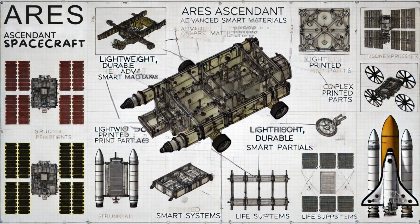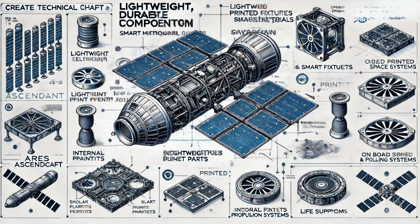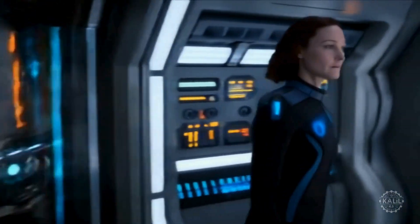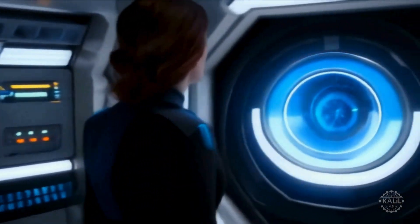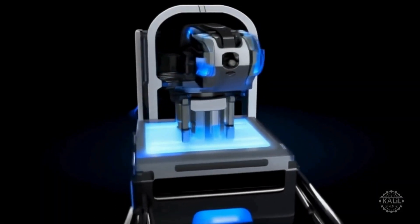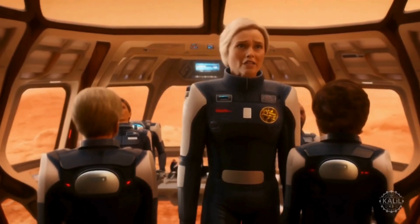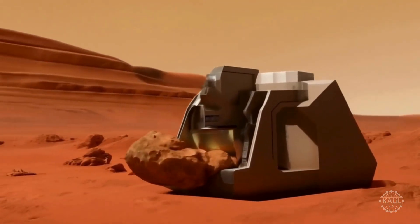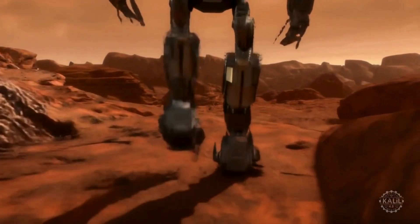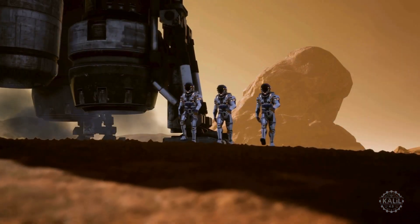The Ares Ascendant is built with lightweight, durable components made from advanced smart materials, optimized for the six-month voyage. Complex printed parts are used for structural elements, internal fixtures, and propulsion systems. During the journey, onboard printers produce spare parts and tools as needed, allowing for prompt repairs. Once on Mars, they use local resources like regolith to build more living spaces, labs, and storage, enabling sustainable growth. They work alongside AI robots, autonomous drones, and self-replicating printers maintaining complex life support systems.